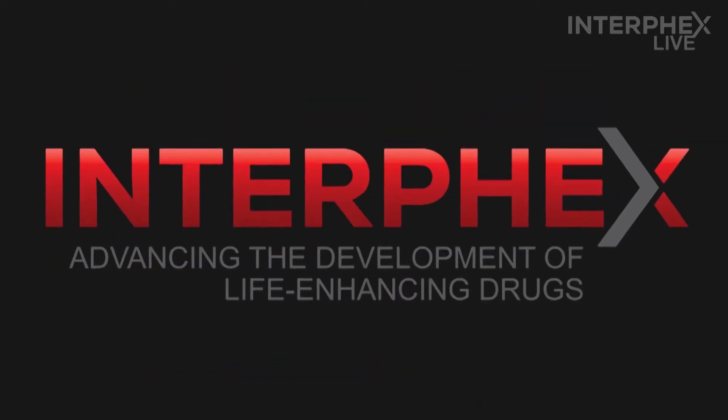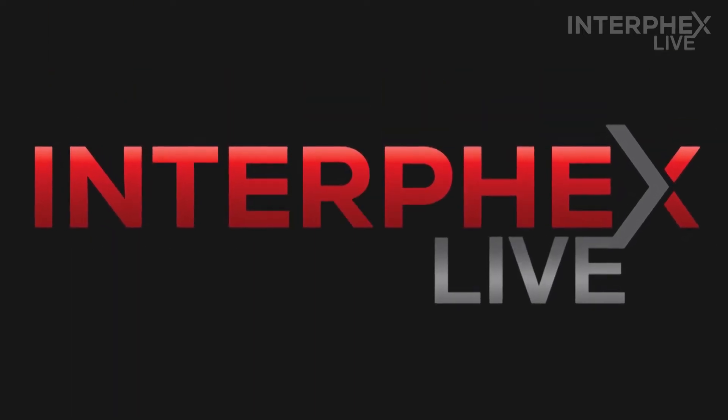We had a slight change in our program. We'd like to thank Sebastian Rebolt from Merck Millipore to join us today to talk about manufacturing and flexibility.